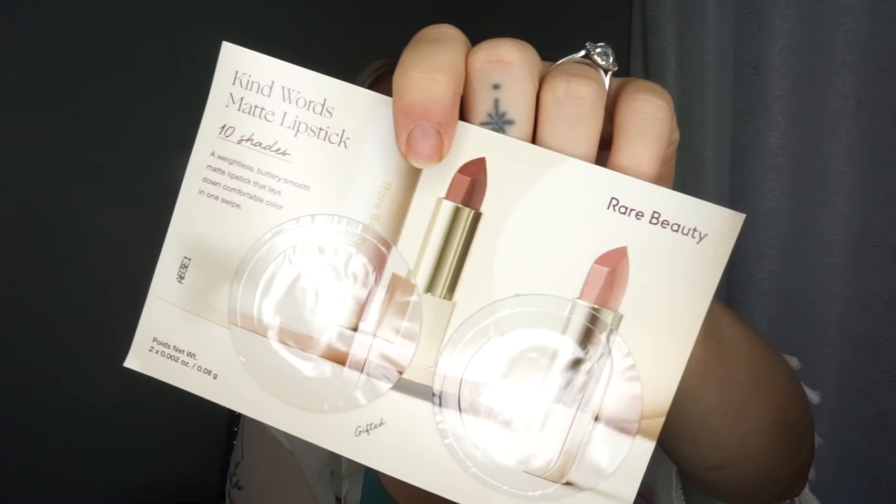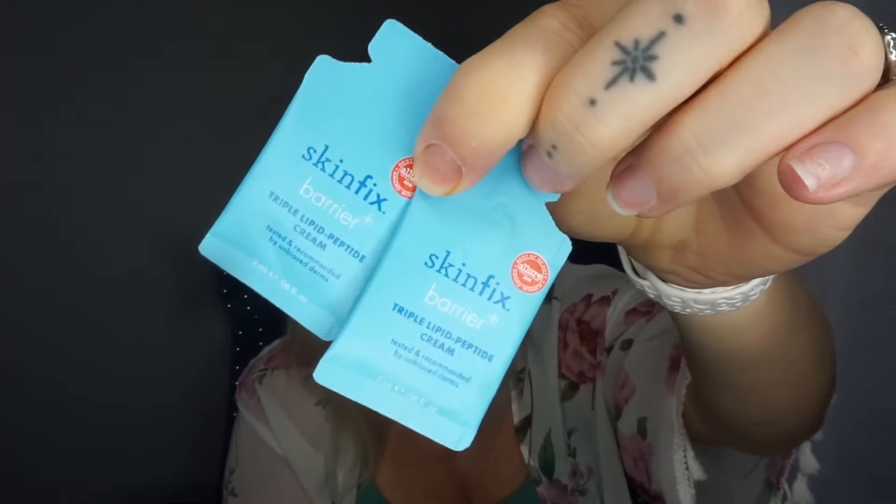Some smaller samples I got: Rare Beauty Kind Words Matte Lipstick in shades Gifted and Lightly — those are kind of shades I would go for. I also got a couple of Skin Fix Barrier Cream Triple Lipid Peptide Cream. I've purchased stuff from this brand before. It's really good for people with sensitive skin, eczema, psoriasis — skin conditions. My husband has really, really sensitive skin and he really likes this. It's a good brand if you have those skin sensitivities.